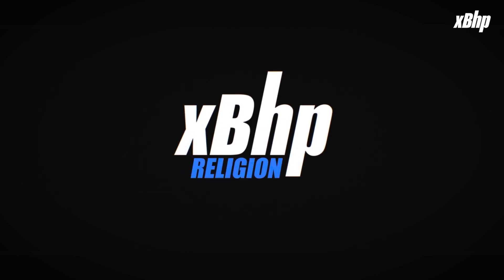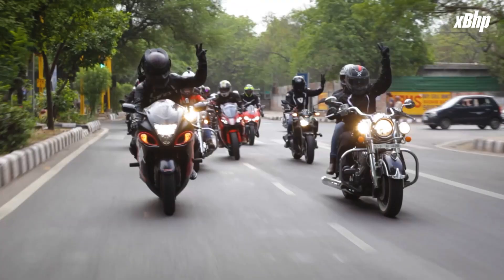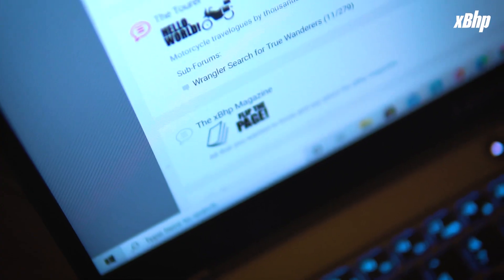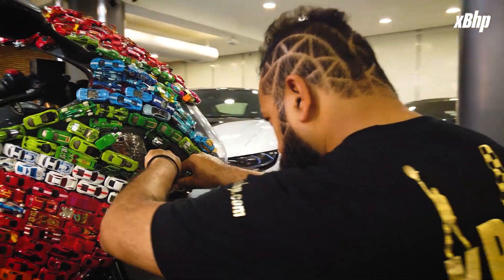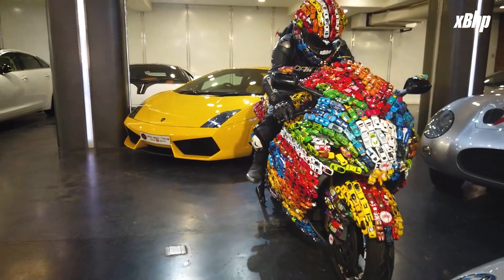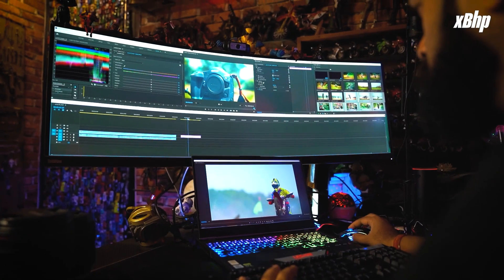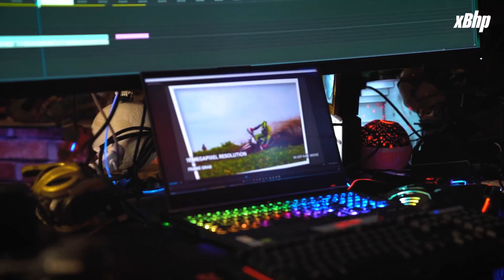XBHP is a motorcycling platform created in 2002 as a single web page on a desktop computer to get all kinds of bikers together. In effect, it was the first automotive social media network in India. We also love to do small creative projects, like putting 1300 Hot Wheels cars on a 1340cc Hayabusa motorcycle and creating helmets for our motorcycles. We were born digital and we ride strongly on the digital superhighway with class-leading content.